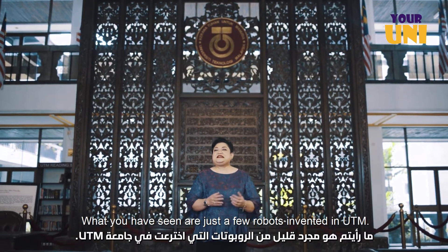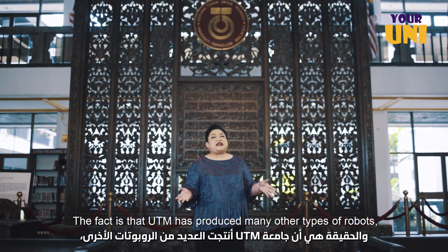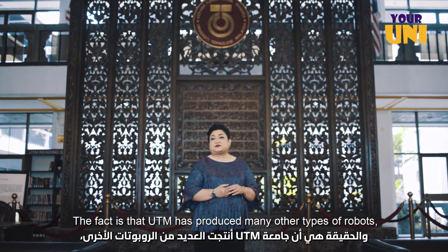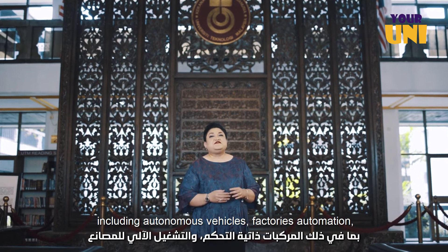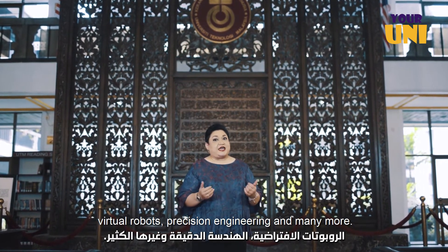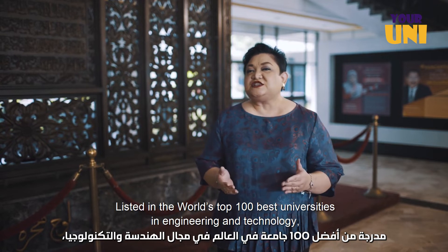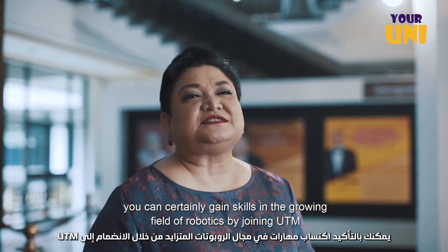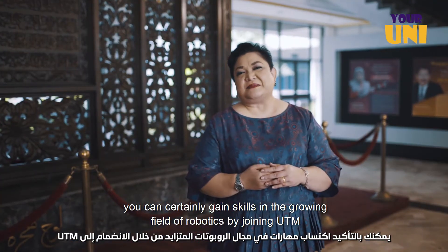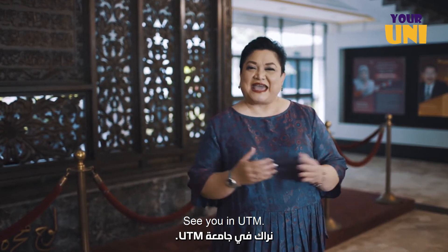What you have seen are just a few robots invented in UTM. In fact, UTM has produced many other types of robots including autonomous vehicles, factory automation, virtual robots, precision engineering and many more. Listed in the world's top 100 best universities in engineering and technology, you can certainly gain skills in the growing fields of robotics by joining UTM and make an impact in the future. See you in UTM.